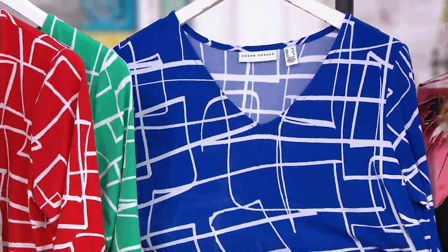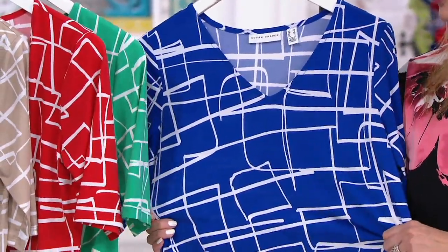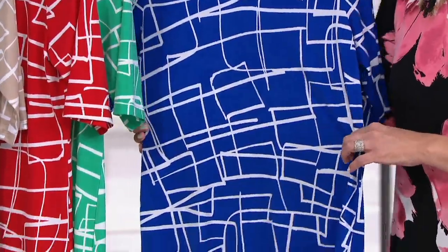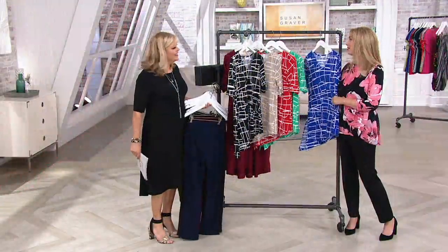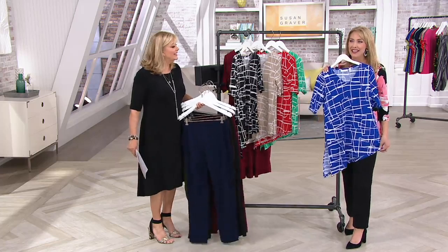Susan was here — this is her blue. This is a good color on everyone. It doesn't matter what hair color, eye color, or skin tone you have, this is going to work for you. And we're all taking selfies a million times a day — definitely get some blue if you are. That's why you want to follow Beth on Instagram and on Facebook.